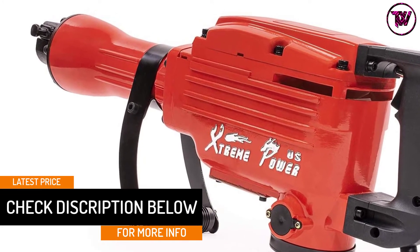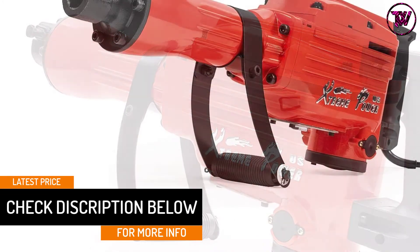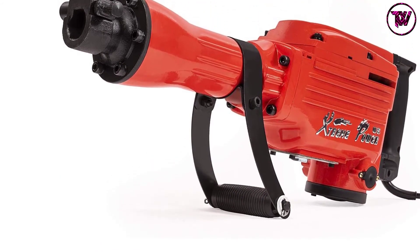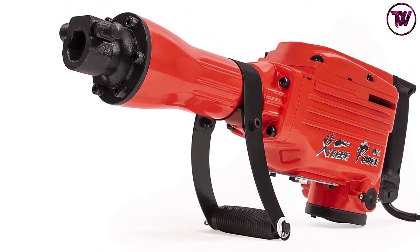The unit has two handles, which means that you can comfortably hold it when working. It also has proper insulation that keeps it from rust and corrosion, thus will serve you longer.